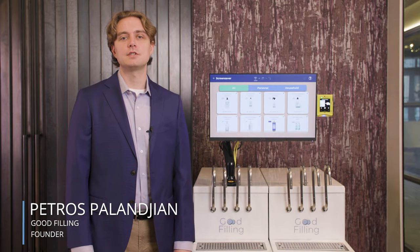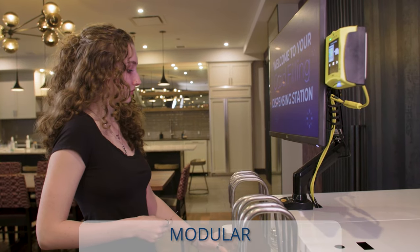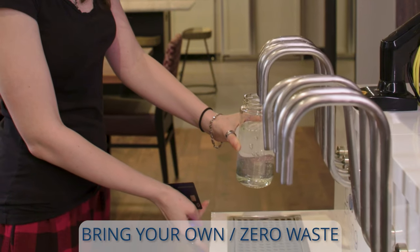The dispensing station enables consumers to get a variety of products from a mobile, fully modular, and self-serve unit. The product is designed to dispense 4, 8, 12, or 16 products from one system.